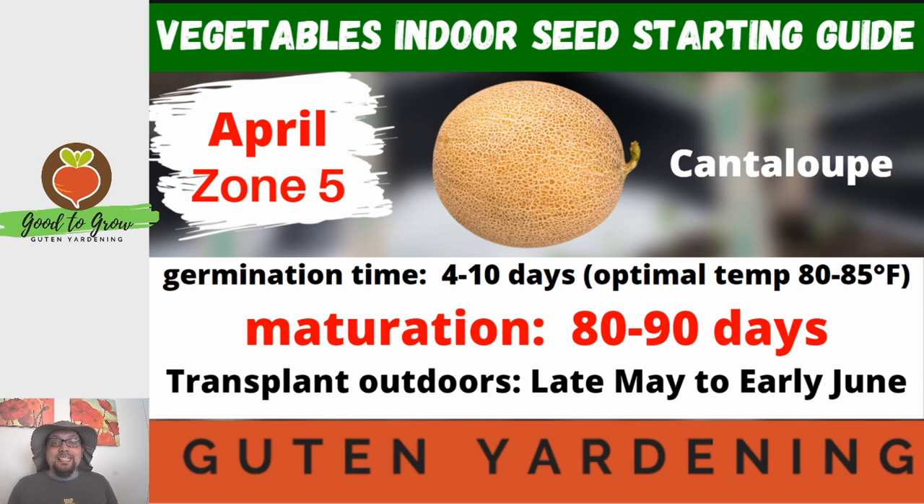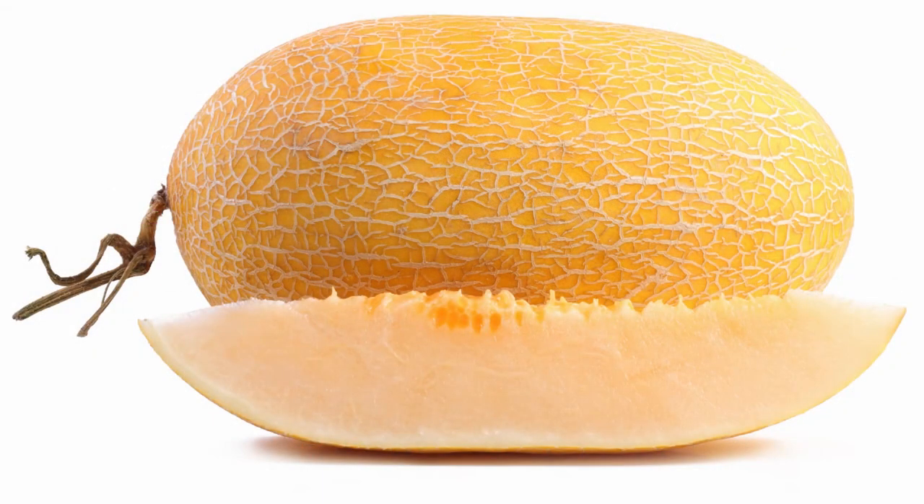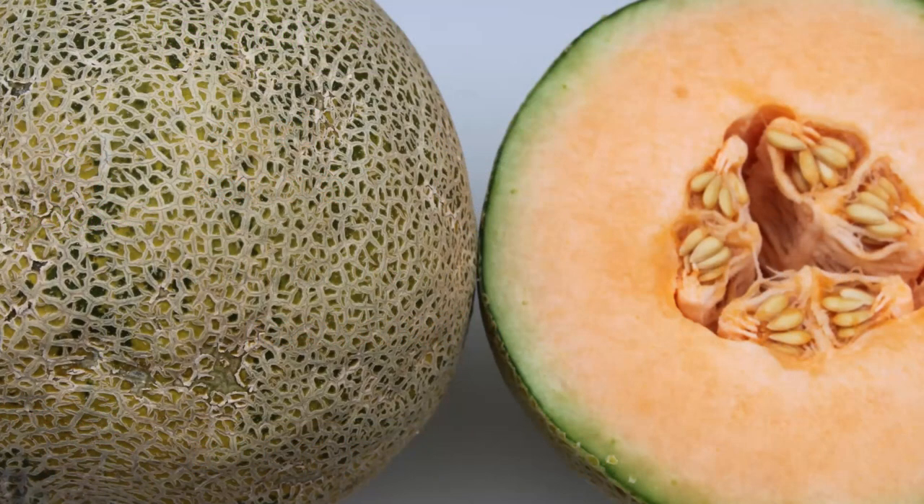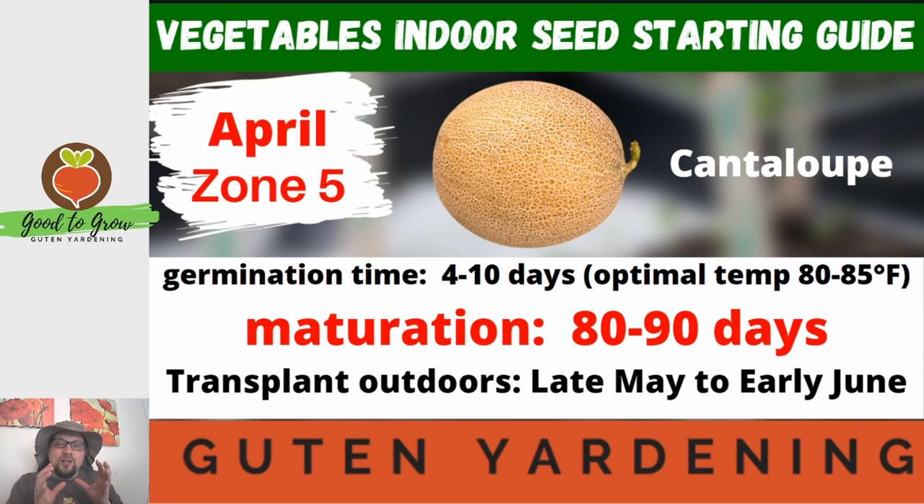Cantaloupe typically takes between 80 to 90 days to mature, and you can tell when it's maturing because the stem will start to turn brown. My preference for determining if a cantaloupe is ready to eat is to take both fingers and press them gently on the end away from the stem. If you get a little bit of movement — just a little soft — it's a perfect time to eat. If it's rock hard it's not ready, and if it pushes in really easily, you wish you'd eaten it about a week ago.